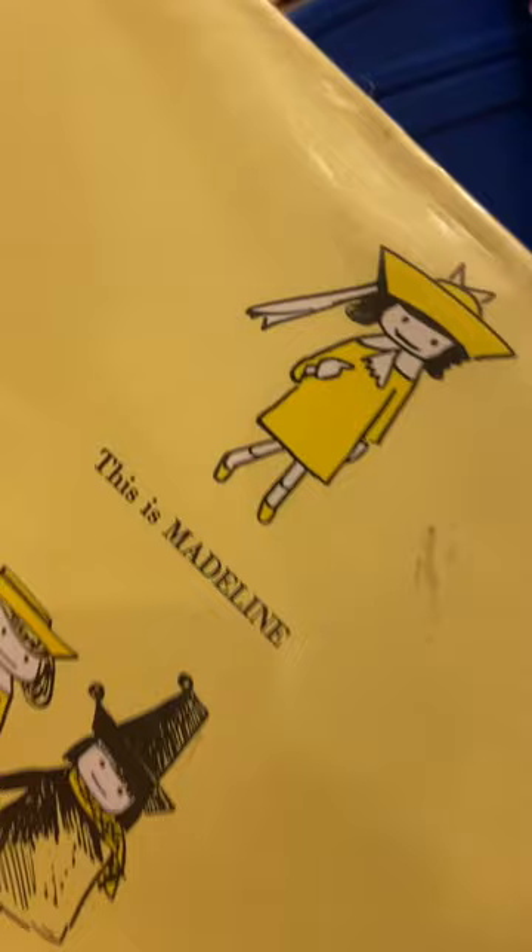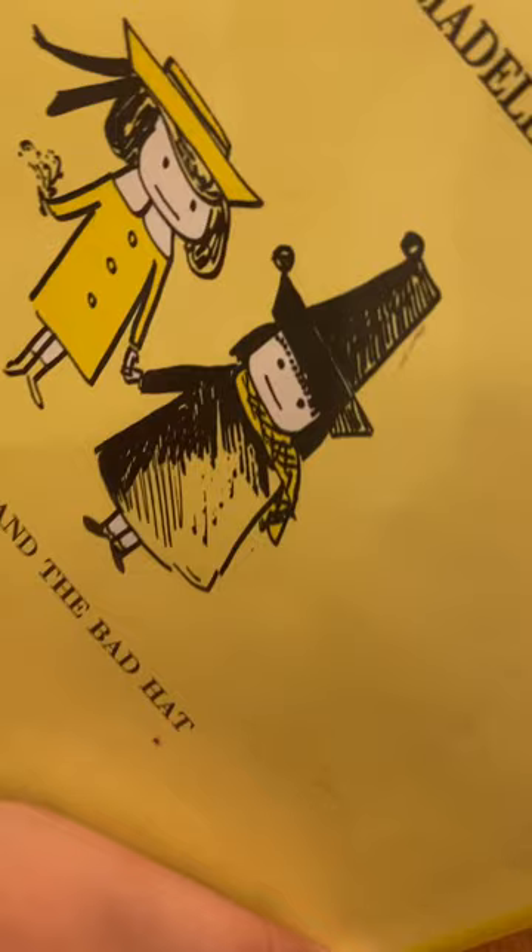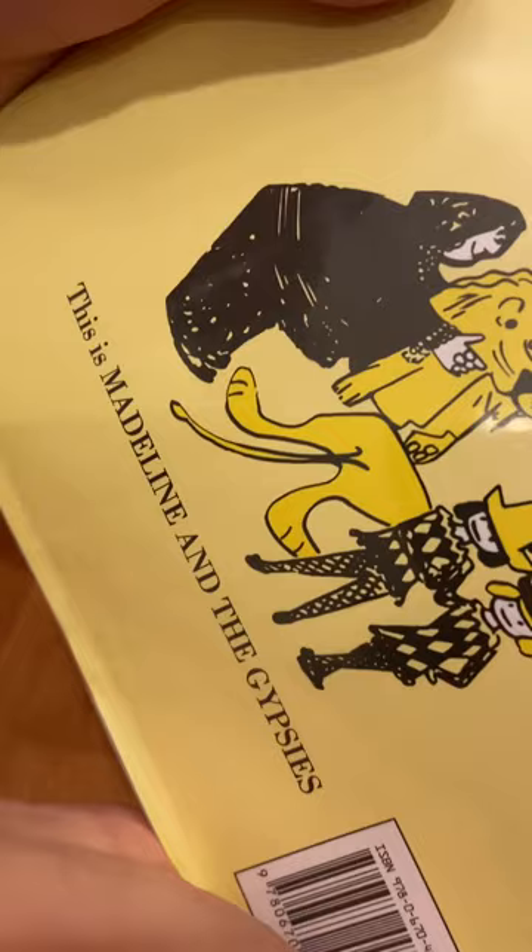Anyway, I got this at my local library. Here's the spine and the back. Madeline is obviously the debut, the first installment. Madeline and the Bad Hat is the third installment, and Madeline and the Gypsies is the fourth installment. This book was published by Viking Press, a division of Penguin Young Readers Group, an imprint of Penguin Random House Books Incorporated.